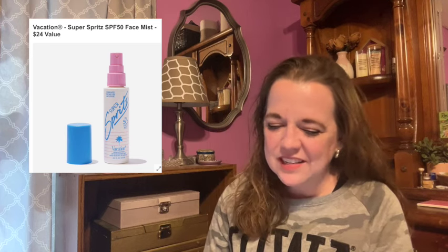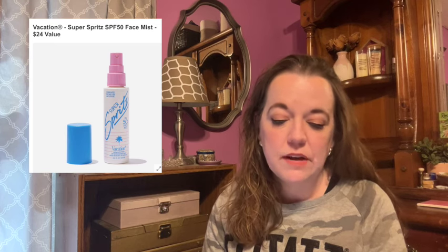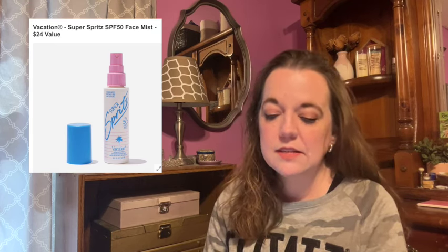Anyway, this must-have summer essential gives you sun protection with just a spritz and works well over makeup, so you can reapply whenever you need a refreshing boost. This is 2.2 fluid ounces or 65 milliliters. Hold spray 8 to 10 inches from face with eyes and mouth closed, apply liberally 15 minutes before sun exposure, and reapply after 80 minutes of swimming or sweating, after towel drying, and at least every two hours. This is restricted to the US only.